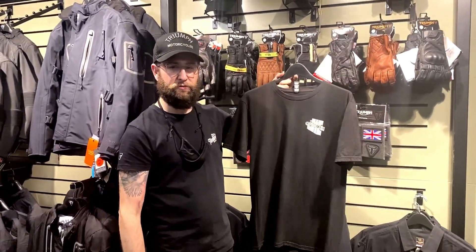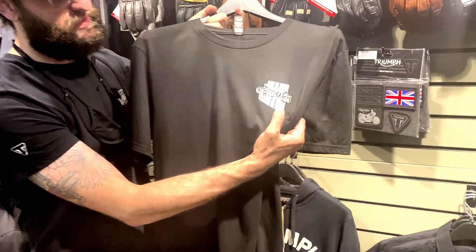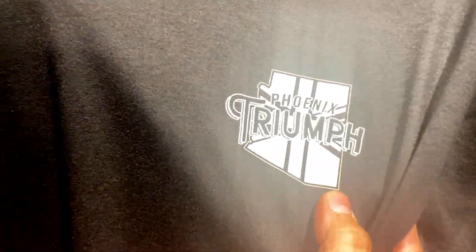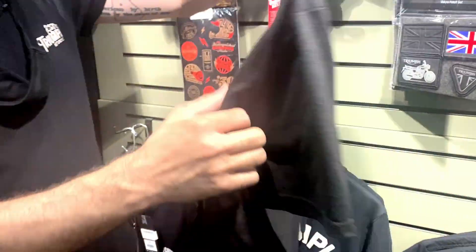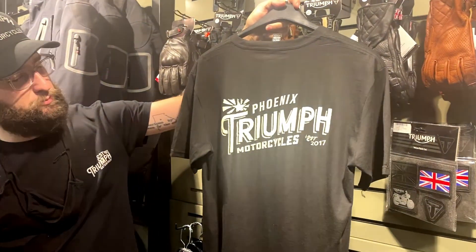What's up everybody? This is Rocky Chris over here at Phoenix Triumph. I just want to show off these new Phoenix Triumph t-shirts we got recently. They have a really cool custom design — the shape of Arizona State with the British flag behind it, and then on the back side we've got this really nice Phoenix Triumph custom script logo.